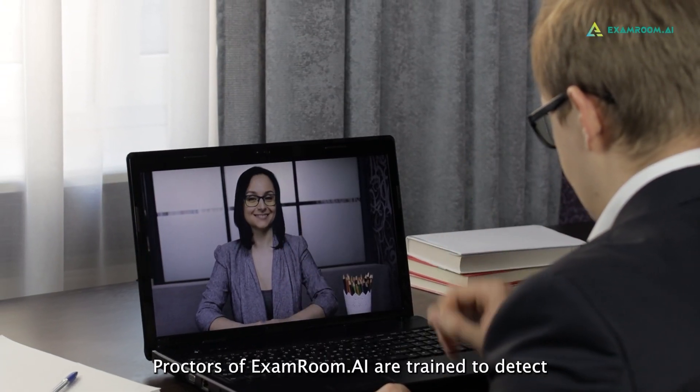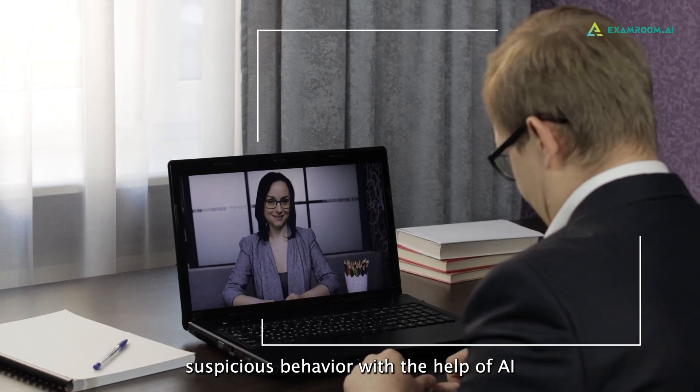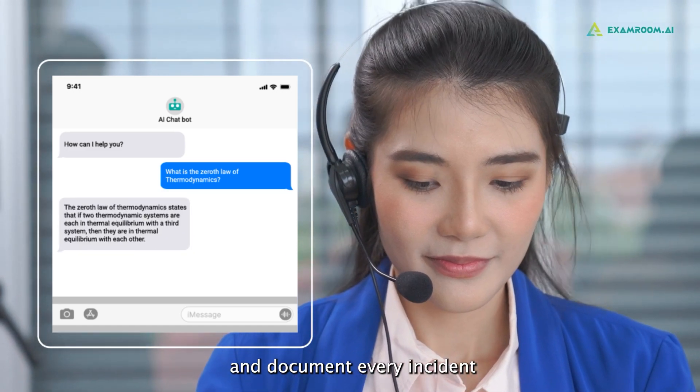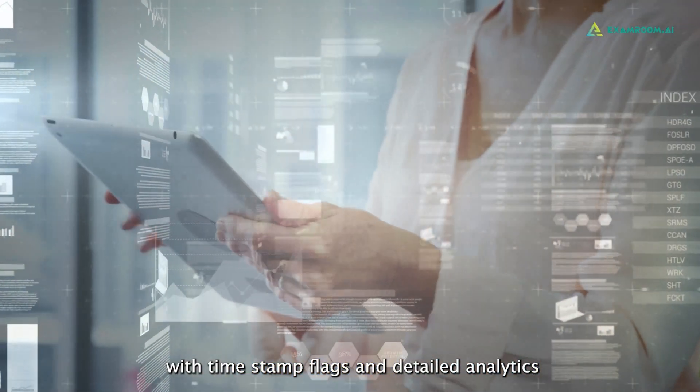Proctors of ExamRoom AI are trained to detect suspicious behavior with the help of AI. They communicate seamlessly through chat or voice and document every incident with timestamp flags and detailed analytics.